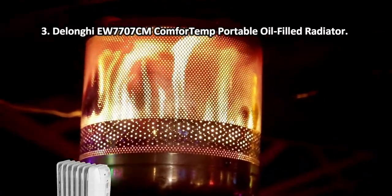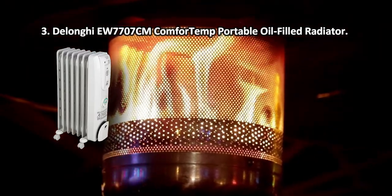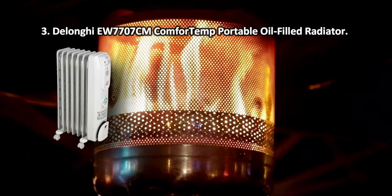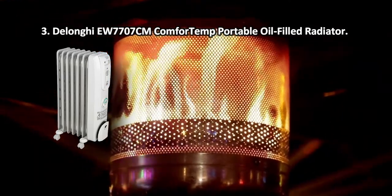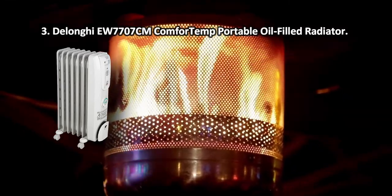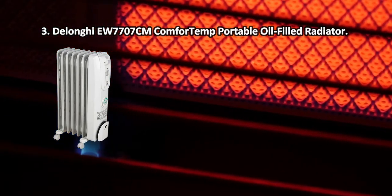At number 3: DeLonghi EW7707CM Comfort Temp Portable Oil Filled Radiator. The comfort temp mode allows saving electricity up to 27% according to DeLonghi's rating. The device will keep the temperature in the room at a comfy level and won't let you get cold. This heater is a pretty good option for those who seek an effective device that will keep their house warm at any weather.